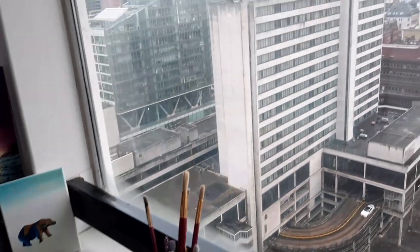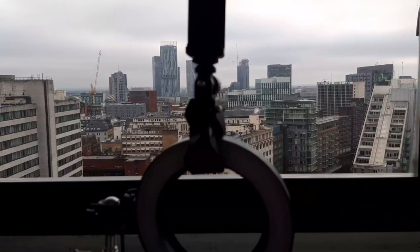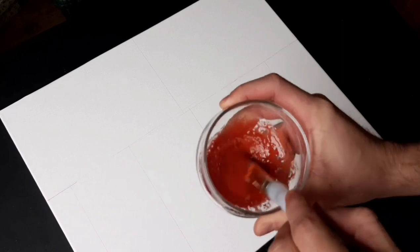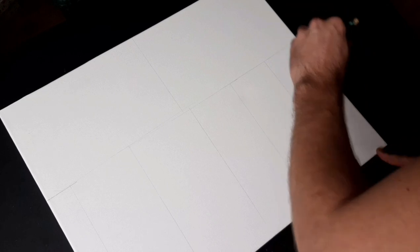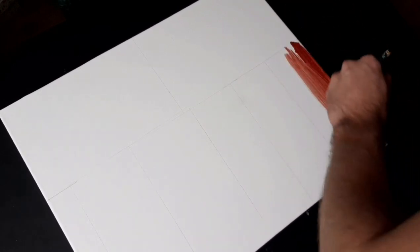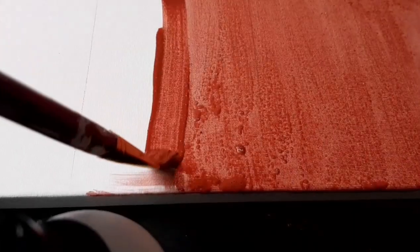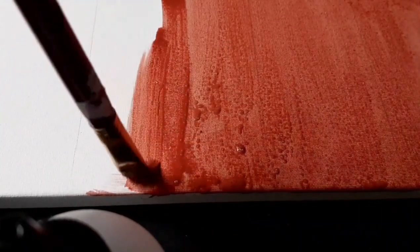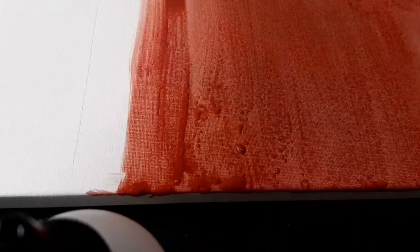My brushes and spatulas I showed to you, and also the view — the view is important. So here, because it's going to be a landscape, I'm starting with my burnt sienna again. Burnt sienna is one of my favorite under layer colors. So I'm putting the burnt sienna layer and then I'm going to wait for a while till it dries.